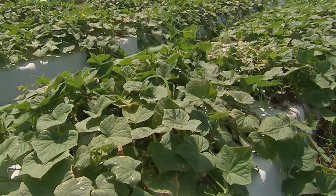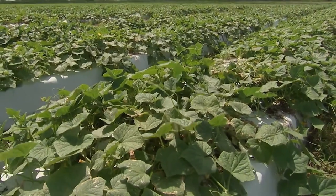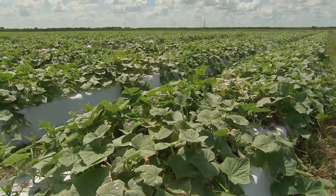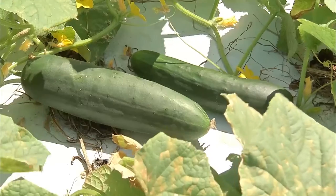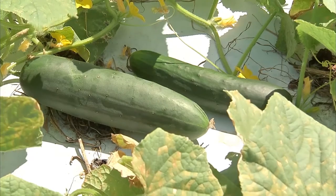The sandy soils in southwest Florida really lend themselves to drip irrigation. There is a hose underneath the plastic bed that drips very small amounts of water and fertilizer directly into the roots of the cucumber.